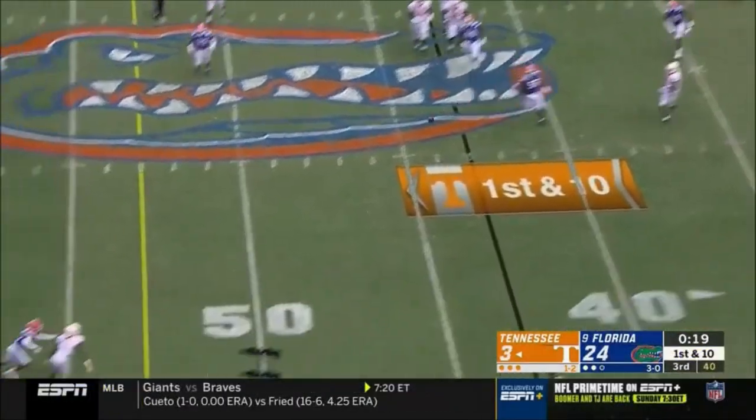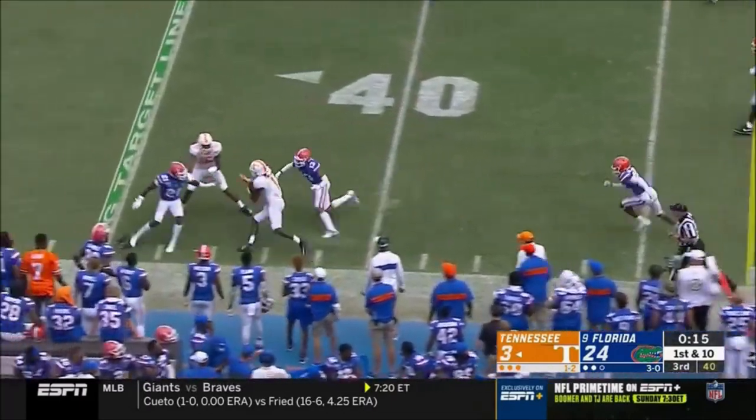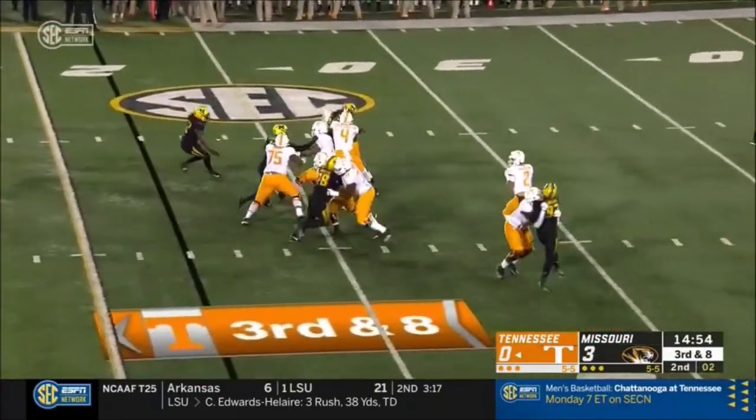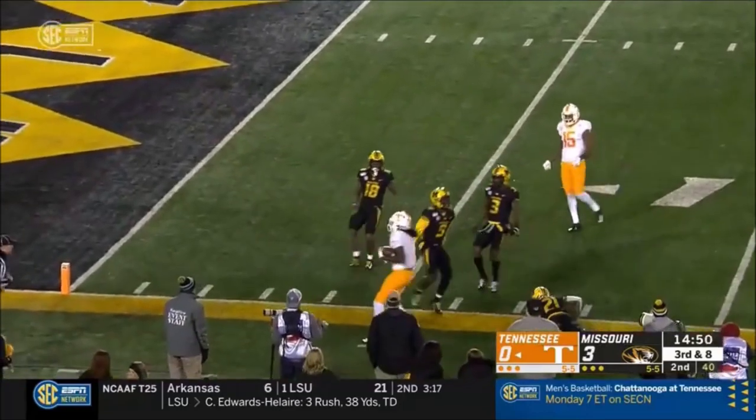In the pocket, finds its way to Callaway. Callaway breaks a tackle, stays inbounds. Garantano complete for Tennessee, first down — Marquez Callaway.